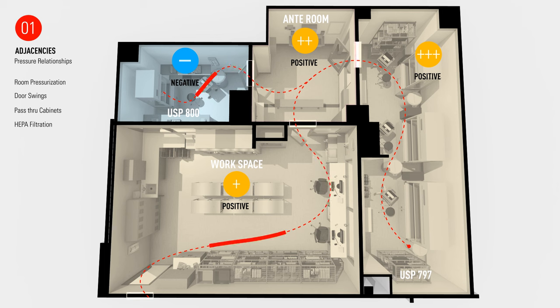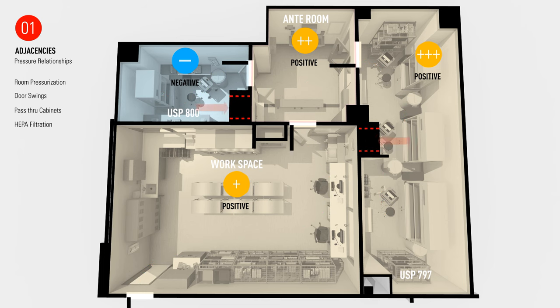Doors for each of these rooms swing in the path of the airflow in order to minimize cross-contamination. Pass-through cabinets are designed to be interlocking as an added measure to maintain the proper room pressurization between spaces. HEPA filtration is installed inside each of the compounding rooms and anteroom to meet particulate counts.